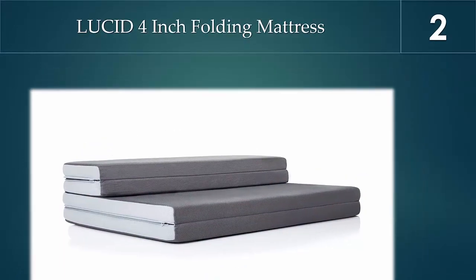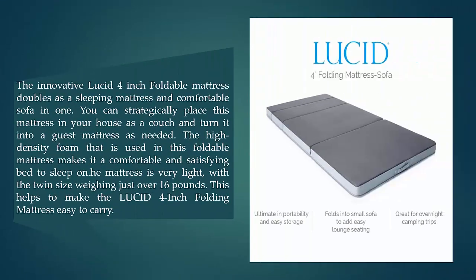At number two, the Lucid Four-Inch Folding Mattress. This innovative foldable mattress doubles as a sleeping mattress and comfortable sofa in one. You can place it in your house as a couch and turn it into a guest mattress as needed. The high-density foam used makes it a comfortable and satisfying bed to sleep on. The twin size weighs just over 16 pounds.